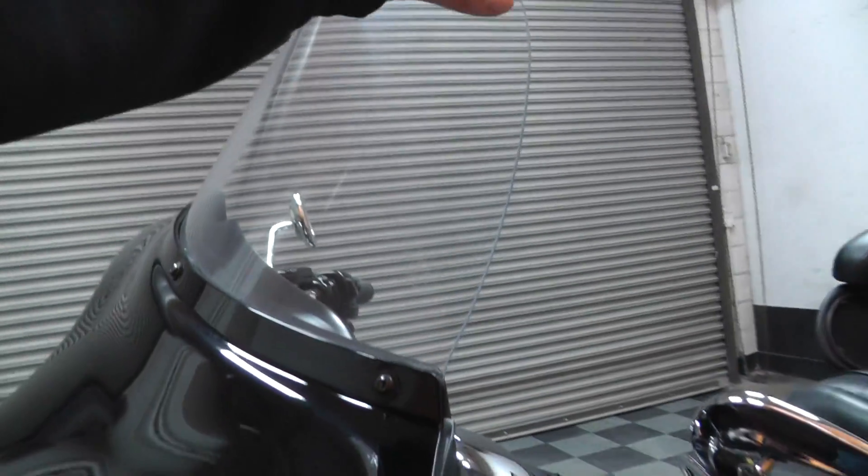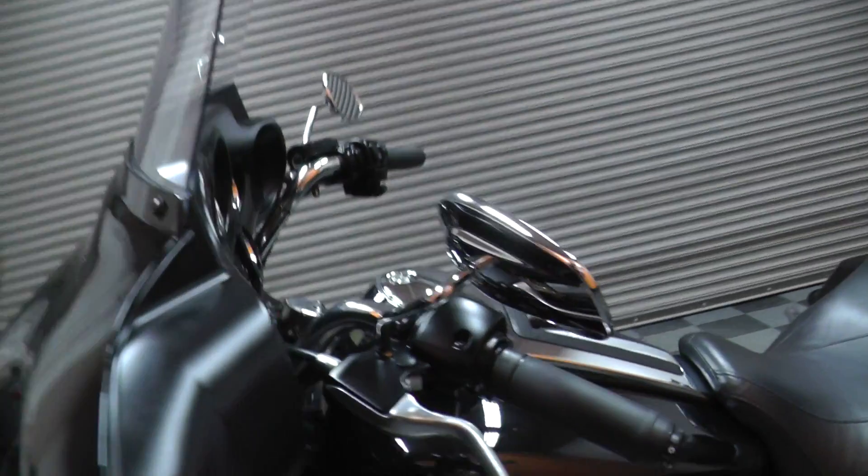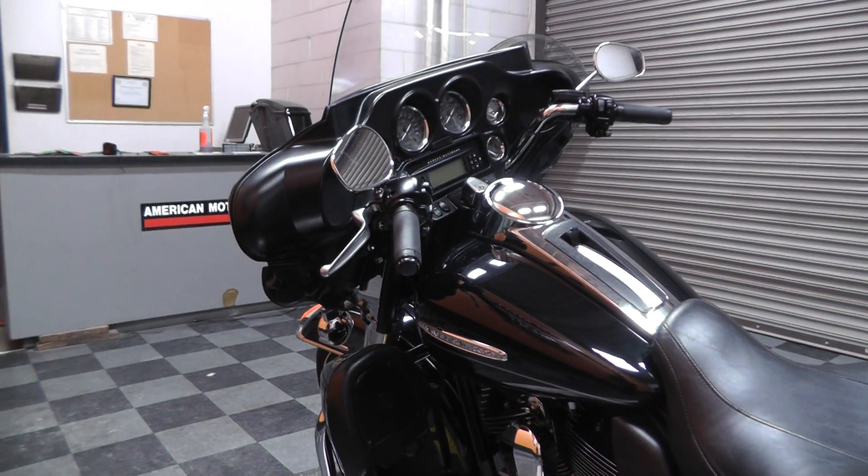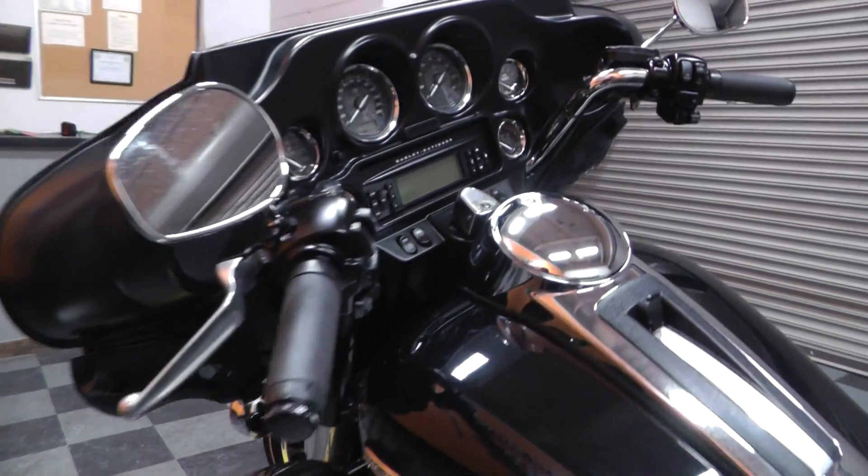It's got a little bit taller windshield. It does have heated grips, it does have cruise control, and AM/FM radio.